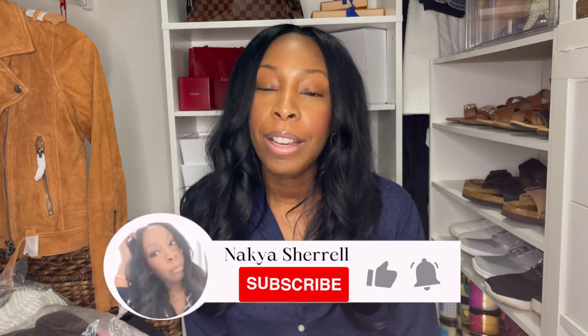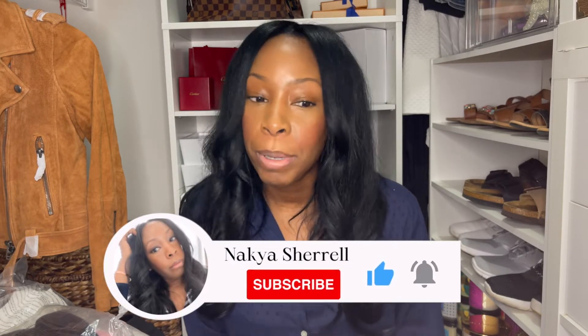Hey guys, welcome back to my channel. If you're new here, my name is Nakia. I'd love it if you'd consider subscribing. Today we're going to be doing a bit of a haul. I've been doing a lot of shopping lately. With it being July, there's been a lot of sales going on. Nordstrom had their anniversary sale and other stores followed suit, so I've been shopping a lot. This video won't be timely — a lot of those sales are ending today or tomorrow or have already ended, so sorry about that.